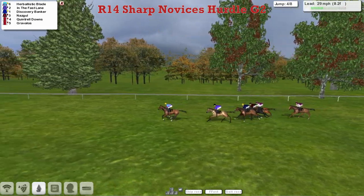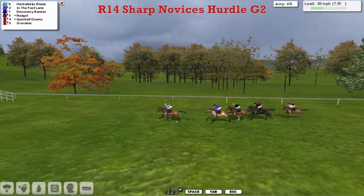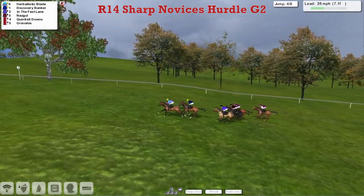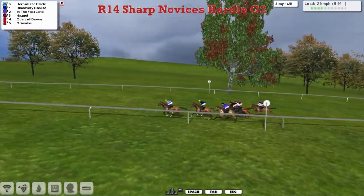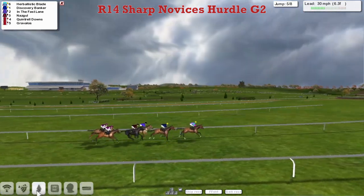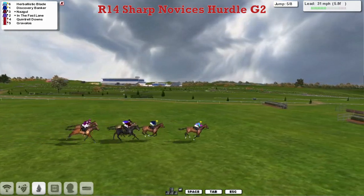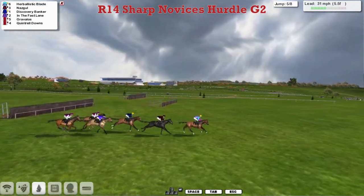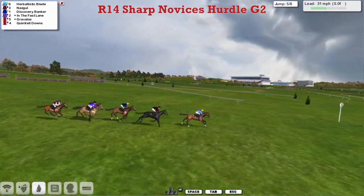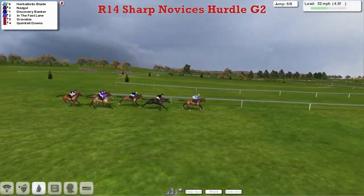But Herbalistic Blade bowls along nicely in the lead, though it's down to no more than three lengths now. In the Fast Lane is on the inside in second, Discovery Banker third, and Nazgul is dropping back a little as they get to flight four, the midway point in the jumping. Herbalistic Blade is now joined by Discovery Banker, although the jockey takes a tug, not wanting to go into the lead too soon. The field begins to bunch up, and Gravelos has made up ground. They race downhill and take flight five with Herbalistic Blade still over in the lead, Nazgul moving through in second, Discovery Banker third, and In the Fast Lane moving to the outside in fourth.